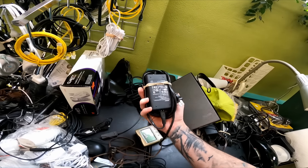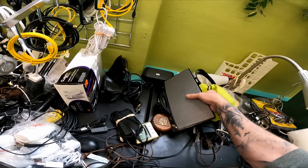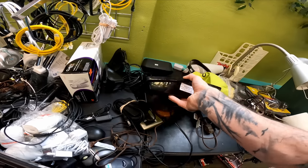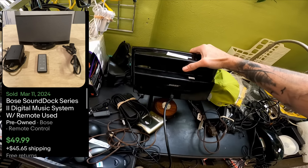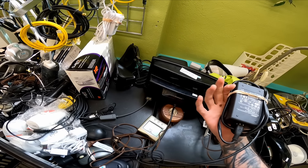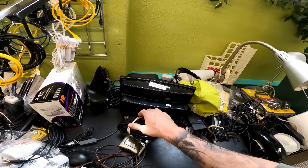Over in the electronics, I actually found something, which I don't often do at this store. $12 for this Bose SoundDock. This isn't the highest-end model. It'll go for $40. Since it has the power cord and it does say tested, it should go roughly $40, maybe $45.